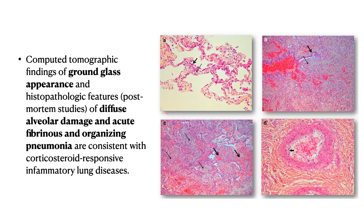The CT findings of ground glass opacities and the histopathological findings of diffuse alveolar damage and acute fibrinous and organizing pneumonia are consistent with a corticosteroid-responsive inflammatory lung disease.